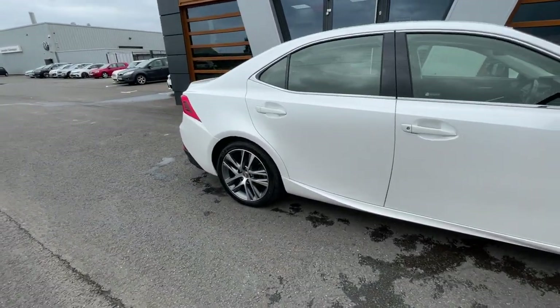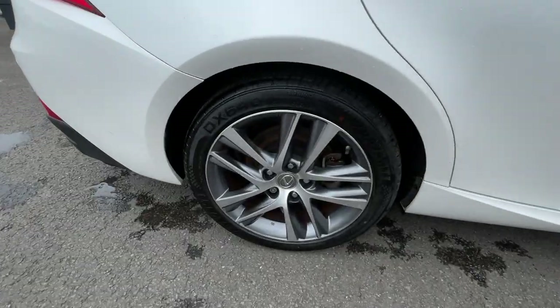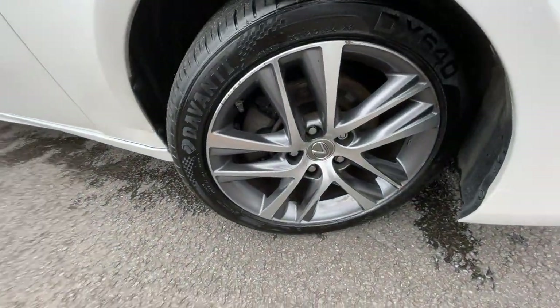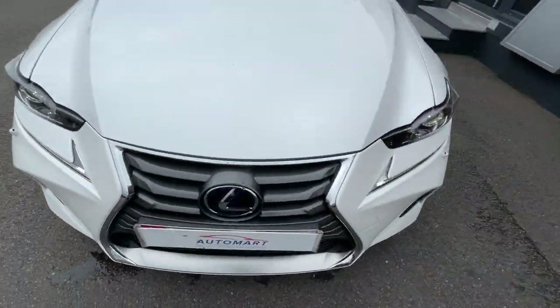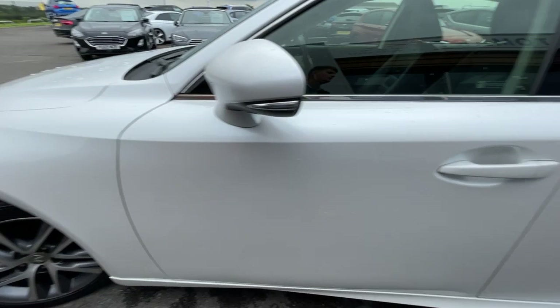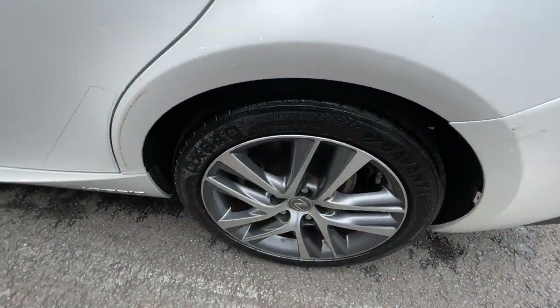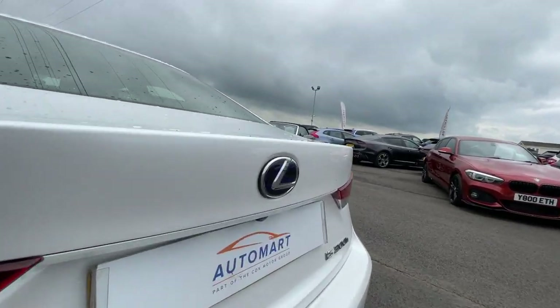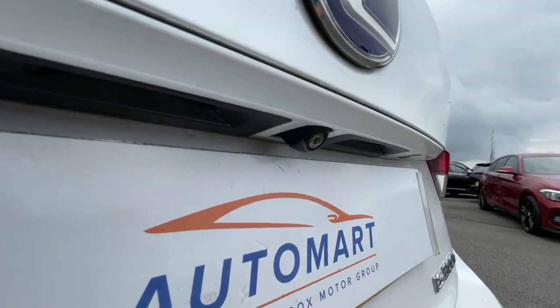It's got 17-inch alloy wheels, great condition all the way around — I'll show you all four alloys, including the last two. It also comes with slightly tinted rear windows and it's got a rear parking camera with parking guidelines, which I'll show you in a second.